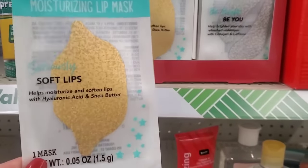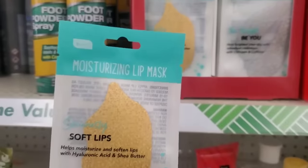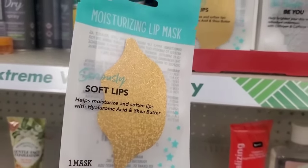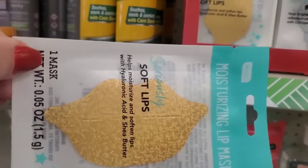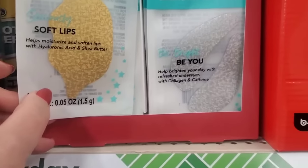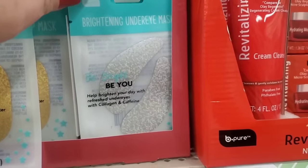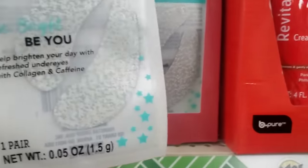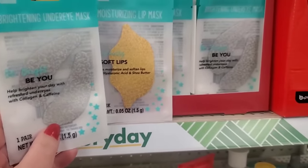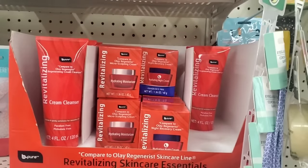Next to the foot powder spray, I'm seeing these really cool brightening and moisturizing masks. The moisturizing lip mask boasts seriously soft lips — moisturizes and softens with hyaluronic acid and shea butter. You get one lip mask in gold glitter — who doesn't want giant gold glitter lips for the holidays? Then there's a brightening under-eye mask in holographic silver. It helps brighten under eyes with collagen and caffeine. Put the gold and silver on together — that would just be a sight for your family!